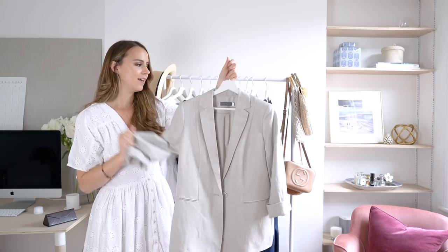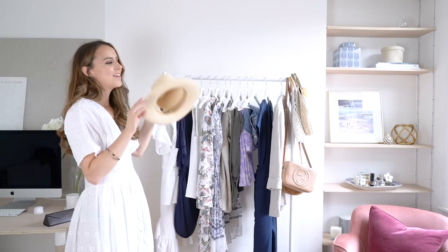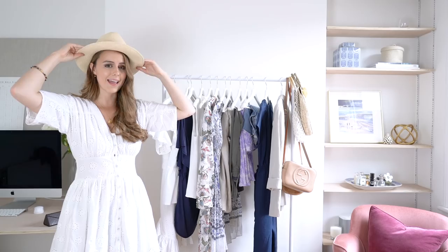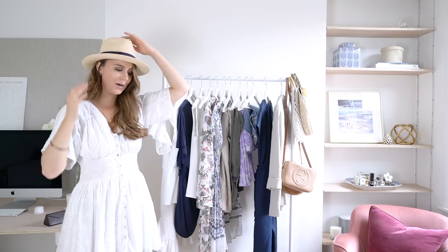Now onto accessories — bags, shoes, and a hat. I picked this hat because it's not just a holiday hat; I'd wear it in the UK too. It's not too big and over-the-top, just super classic. I actually picked it up for my partner Ollie from J.Crew, but I wear it all the time. It's very well loved but just so classic, and I love that you can wear it not just abroad but in the UK as well.